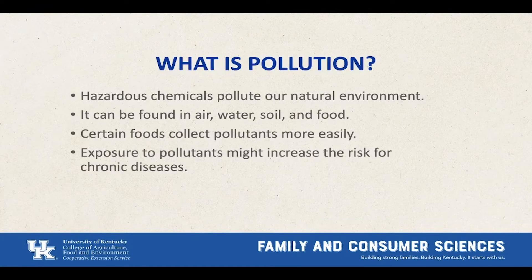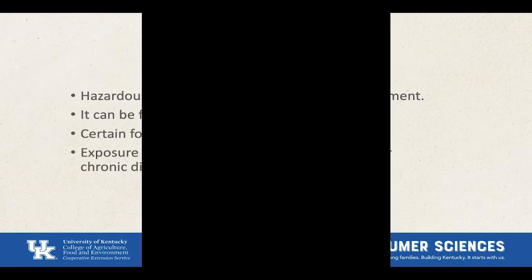So what is pollution? Hazardous chemicals such as heavy metals and persistent organic compounds pollute our natural environment — found in the air, water, soil, and sediments, as well as our foods. Certain foods collect pollutants more easily than others, and exposure to these substances can contribute to increased health risk if they occur for long enough at high enough levels. Research has shown that hazardous chemicals might cause the body to be more vulnerable to medical conditions such as cardiovascular disease, diabetes, and even cancer.